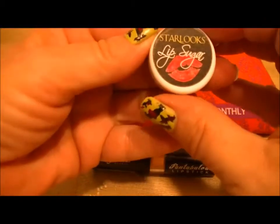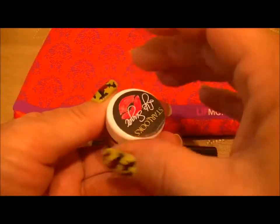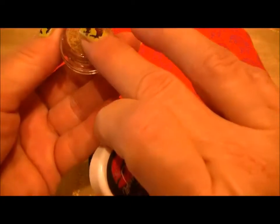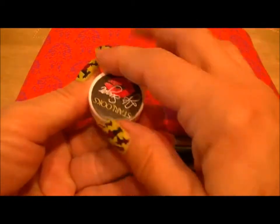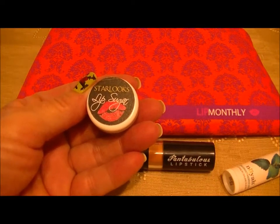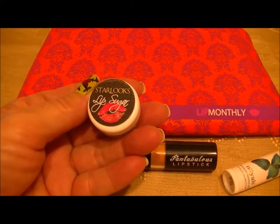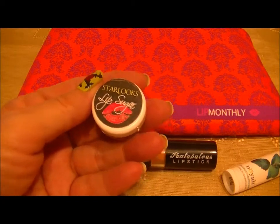Here is the Starlux Lip Sugar, and here's what it looks like. It seems kind of dry, but that may be how it's supposed to be. The card says: 'Starlux Lip Scrub — the secret to a perfect nude lip is prepping your lips properly. Nothing will ruin that perfect look like dry and loose skin. Prep your lips with this scrub by gently patting the product in.'